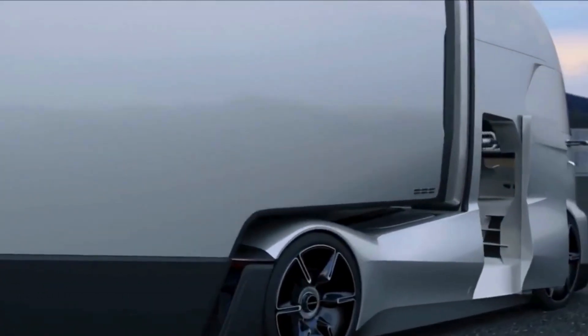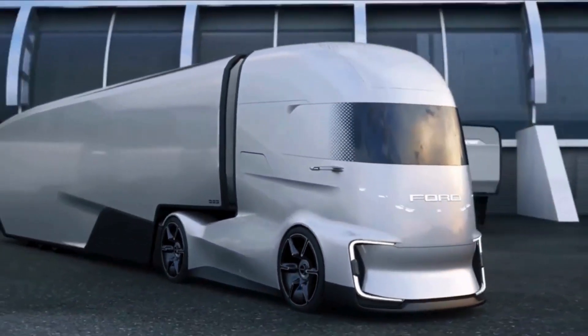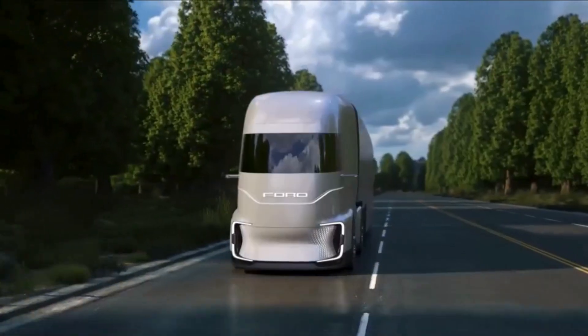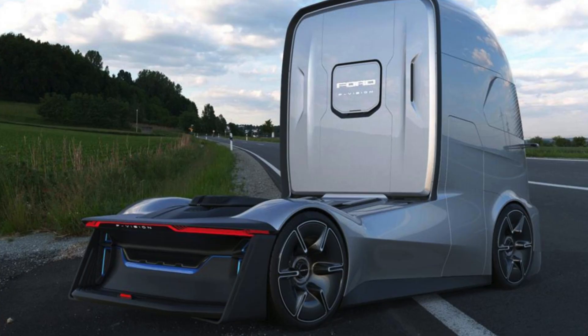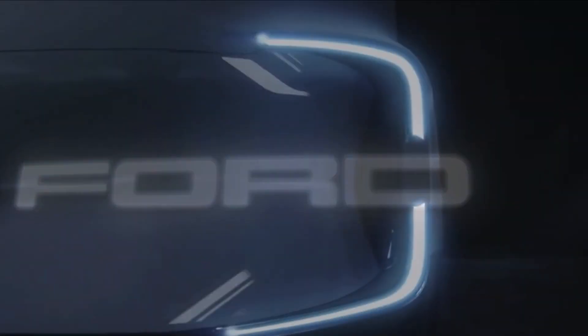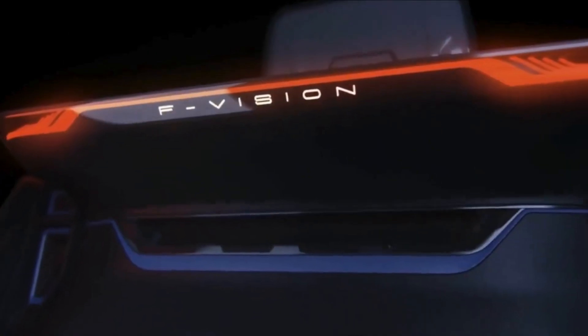It's not just about looks — the F-Vision packs an electric powertrain and a Level 4 semi-autonomous driving system, giving it the ability to cruise on its own in certain situations. Plus, lightweight components and an interactive front end that can display different designs. Inspired by Marvel superheroes, the front of the truck gives off serious Iron Man vibes.